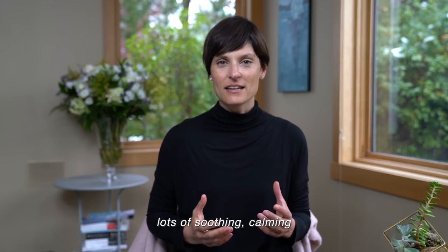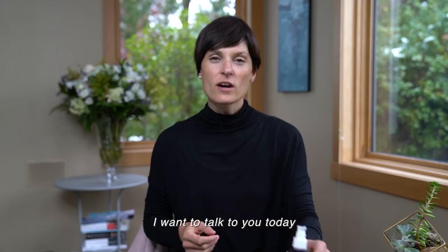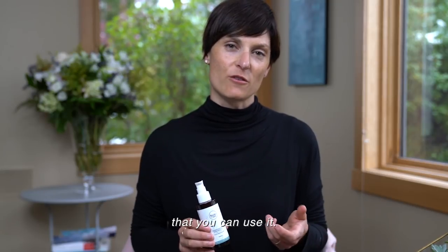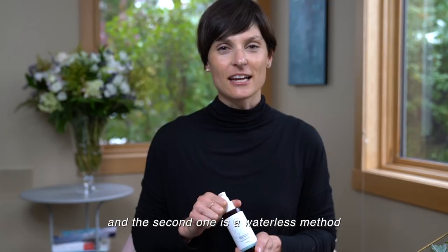soothing, calming, anti-inflammatory ingredients. It smells amazing. I want to talk to you today about two different ways that you can use it. The first is my favorite one that I use on a daily basis, and the second one